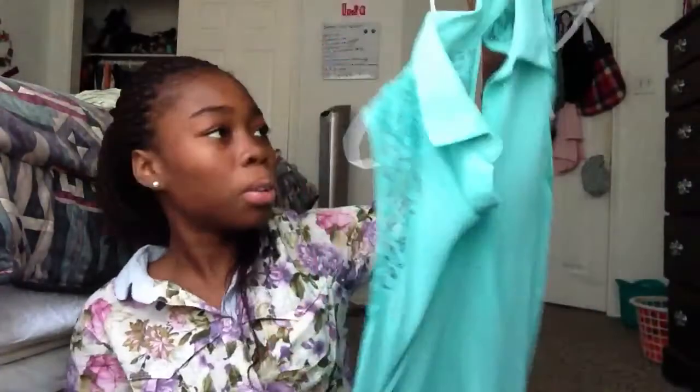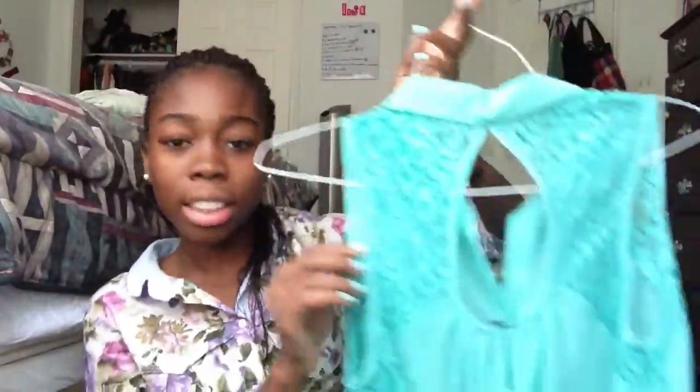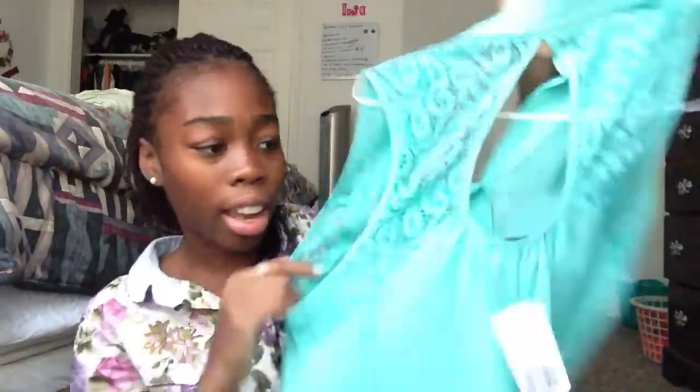And then I have this top from Forever 21. It's like a turquoise blue — it has an open thing right here, and it's laced in the front and in the back a little. This was $19.80.